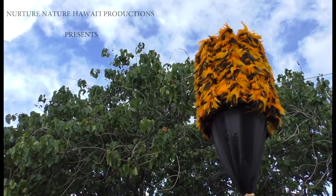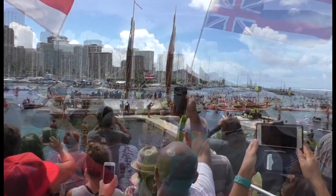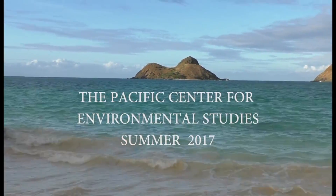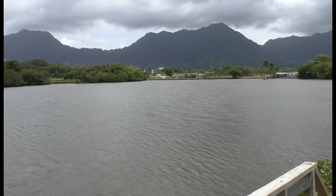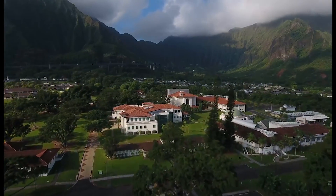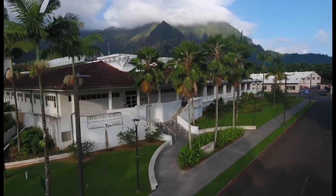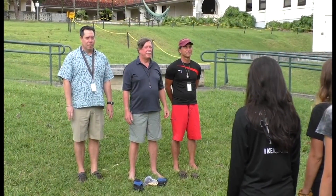Hawaii is a part of a larger family of Polynesia. My name is Robert Hutchison. I am one of the instructors and coordinators with the PACES Summer Environmental Program.